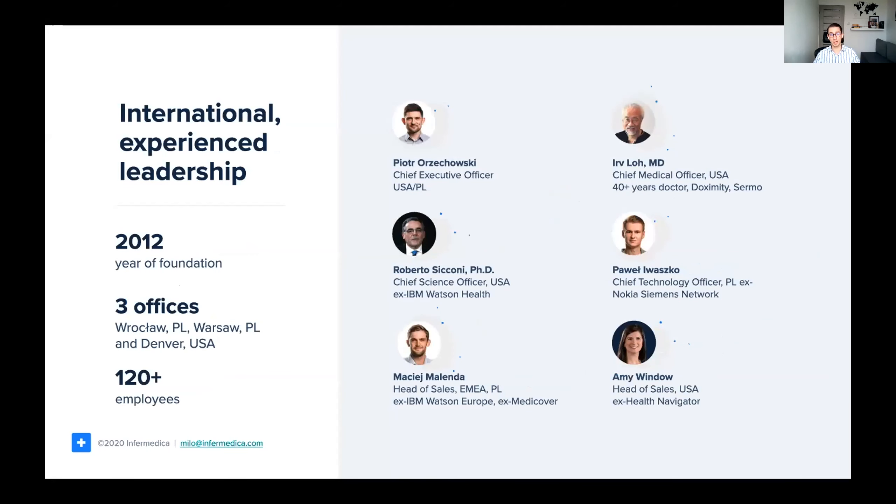Right now, we are a team of over 120 amazing people, passionate about the future of primary care, working mostly from our offices in the U.S. and Poland.